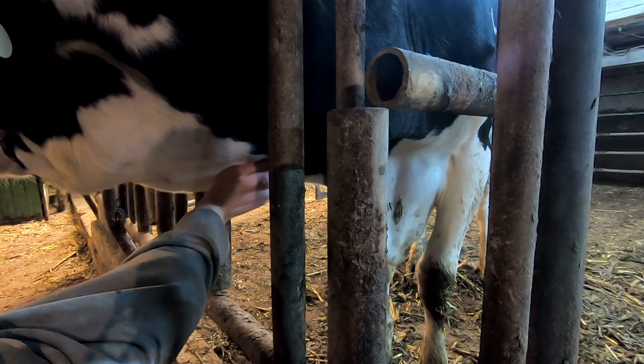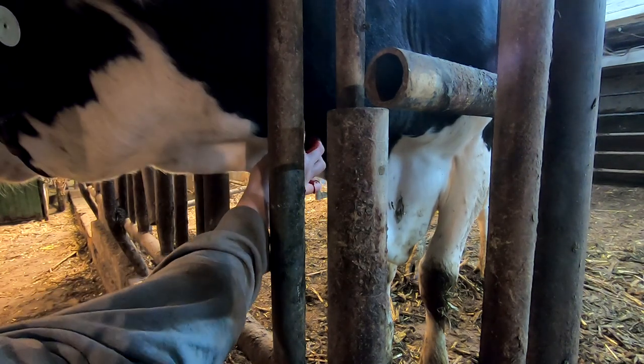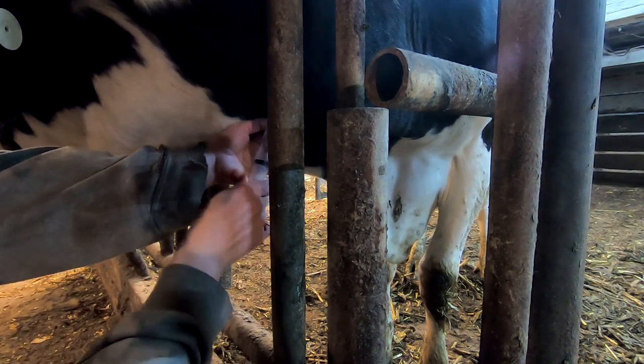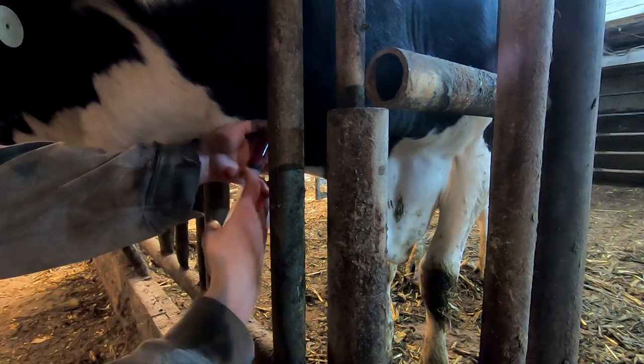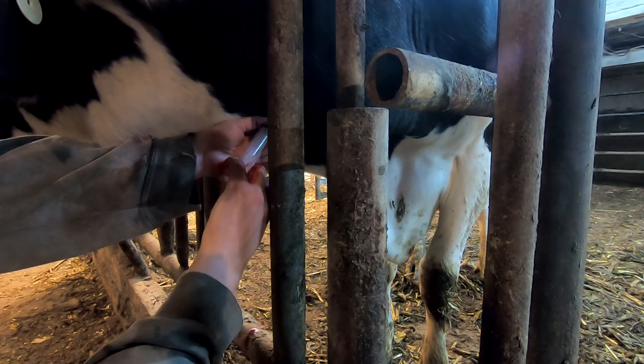I'm locating her vein right now. Got her vein. I drew some blood to make sure I'm in the vein, and now we are giving her pain management.